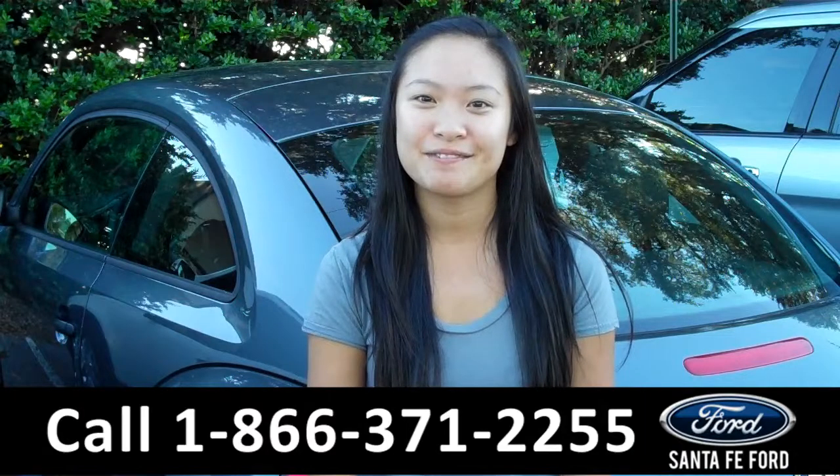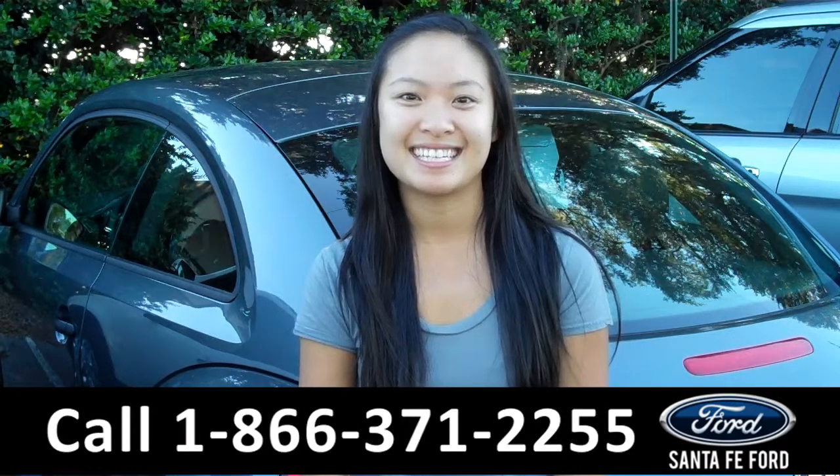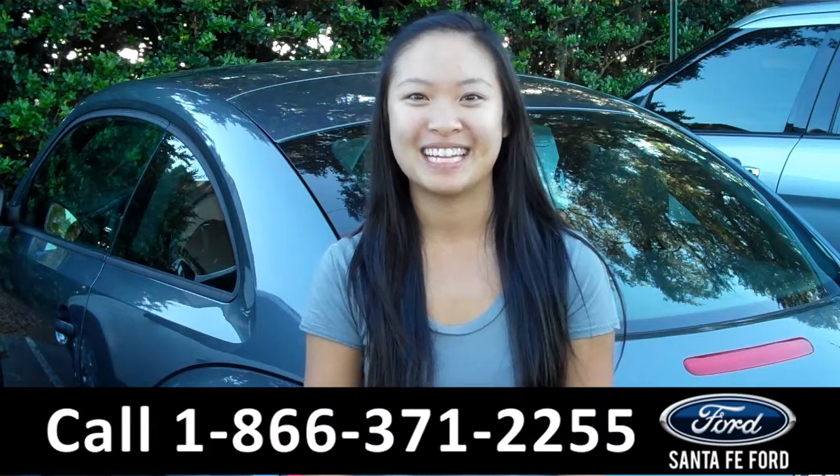That was the 2014 Volkswagen Beetle. For more information, visit us at SantaFeFord.com. Thanks for watching.